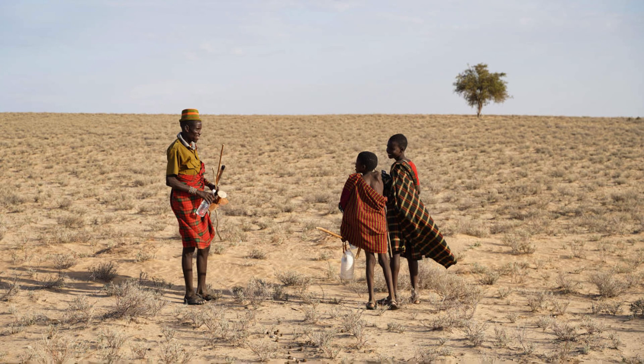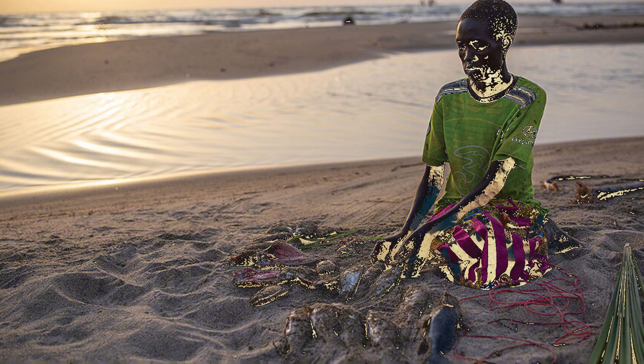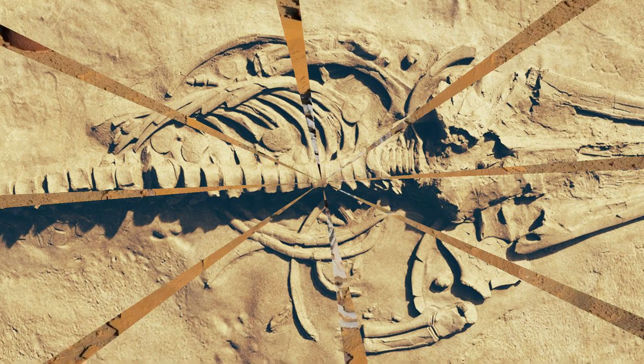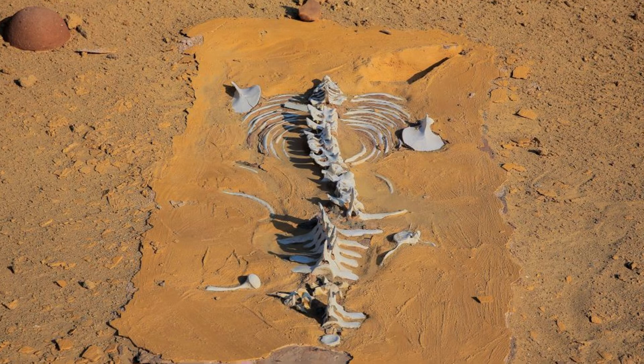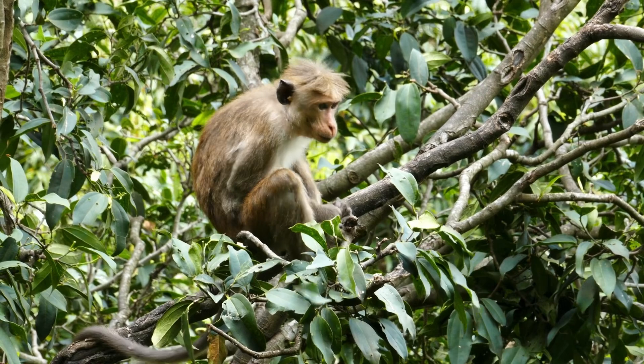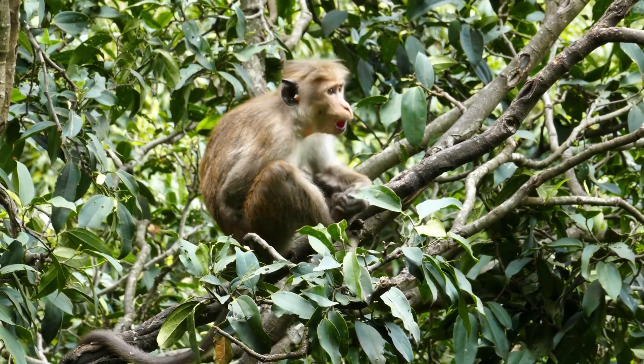The significance of these discoveries extends beyond the Valley of the Whales. Similar finds in other parts of the world, such as fossilized remains of ancient whales discovered in the Sahara Desert, have helped scientists map the environmental and evolutionary changes that shaped Earth's history. A 17-million-year-old beaked whale fossil found in the Turkana region offers insights into when East Africa began its transformation from a lush, forested landscape to the dry, open savannahs we know today. This change played a pivotal role in human evolution, as it forced primates to adapt to grasslands, eventually leading to bipedalism.